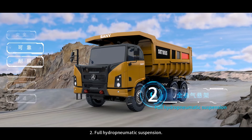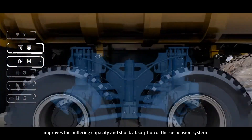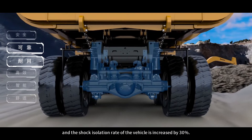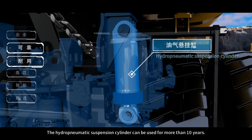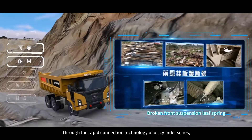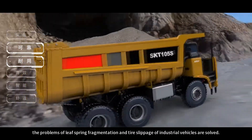Feature 2: Full Hydro Pneumatic Suspension. The industry's first front and rear hydro pneumatic suspension structure improves the buffering capacity and shock absorption of the suspension system, and the shock isolation rate of the vehicle is increased by 30%. The hydro pneumatic suspension cylinder can be used for more than 10 years. Through rapid connection technology of oil cylinder series, the problems of leaf spring fragmentation and tire slippage of industrial vehicles are solved.